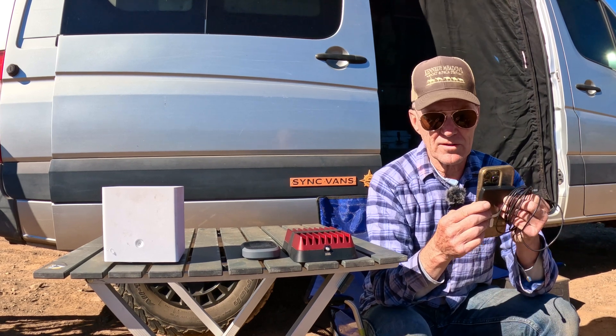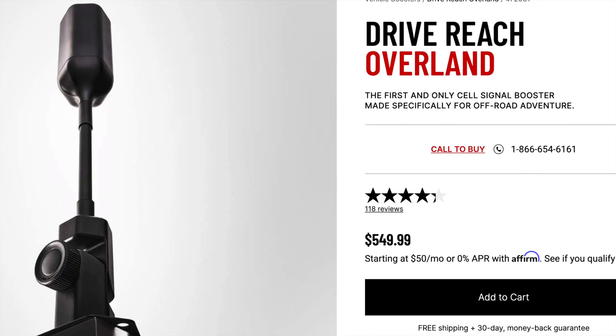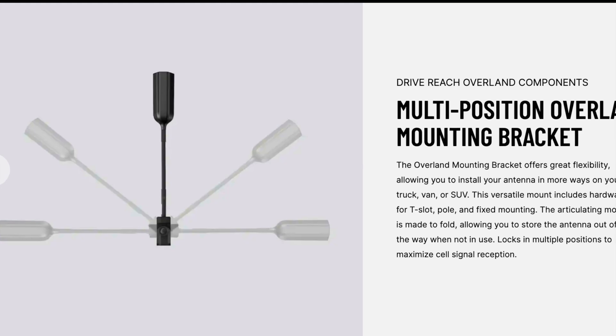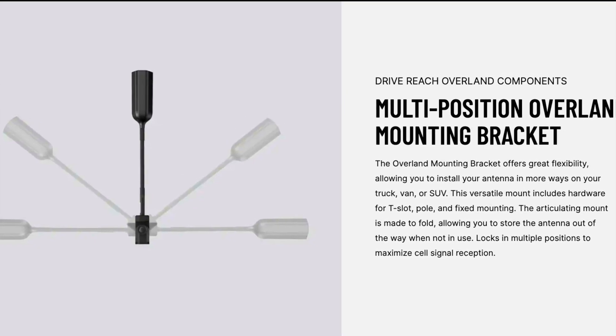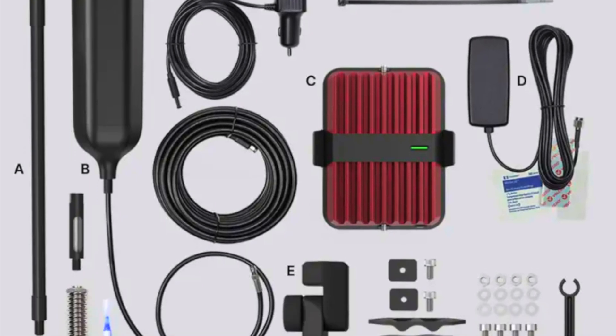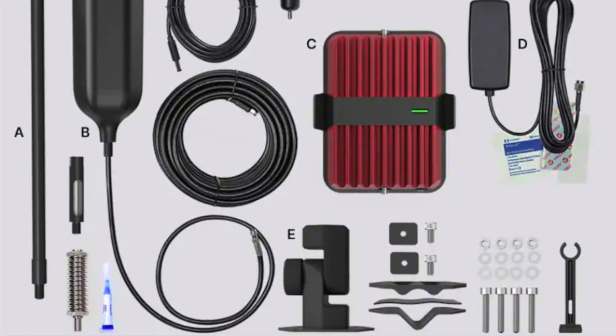I've been in situations where this works very well. I should mention that WeBoost apparently liked my idea of a swivel antenna — they now offer a swivel kit called the Drive Reach Overland. So if you want to skip the whole truckers setup, you can just buy that one and it'll get the job done.